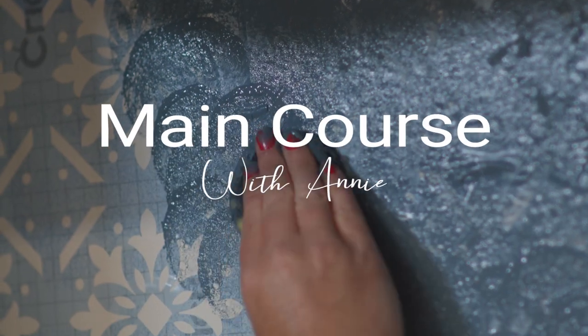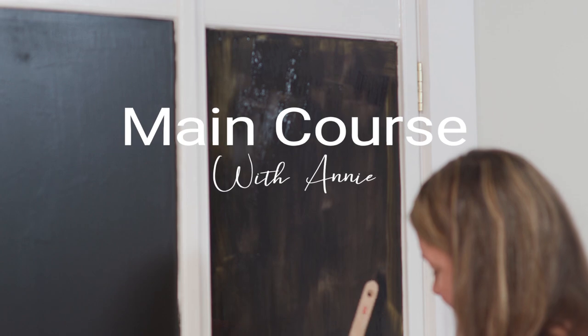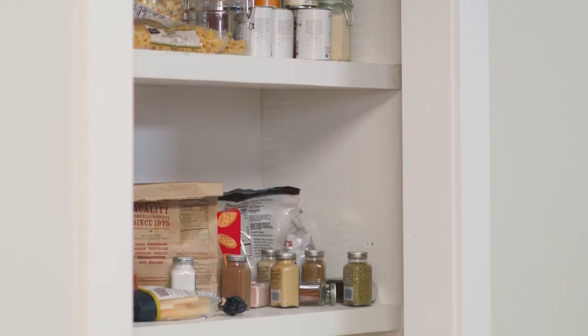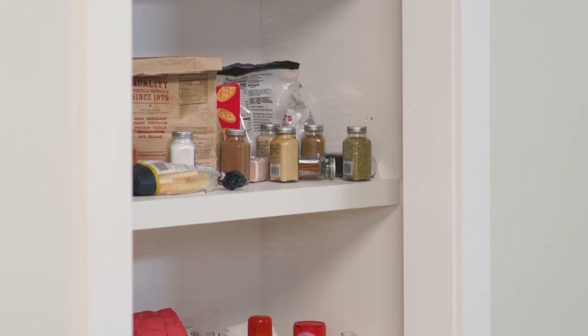Welcome back to Main Course with Annie, the kitchen edition. This week I'm back in my pantry, but I'm inside. My pantry, like most, could use a little bit of organization because it's a bit messy.